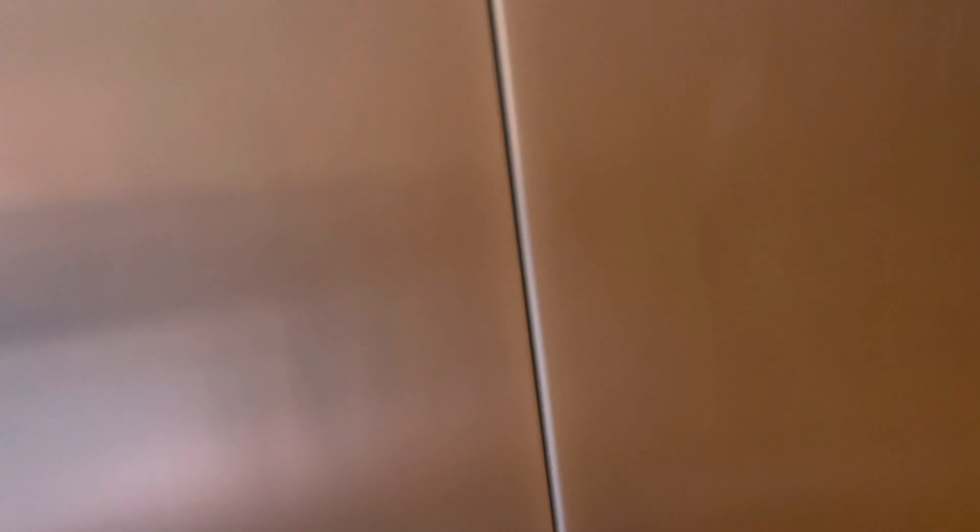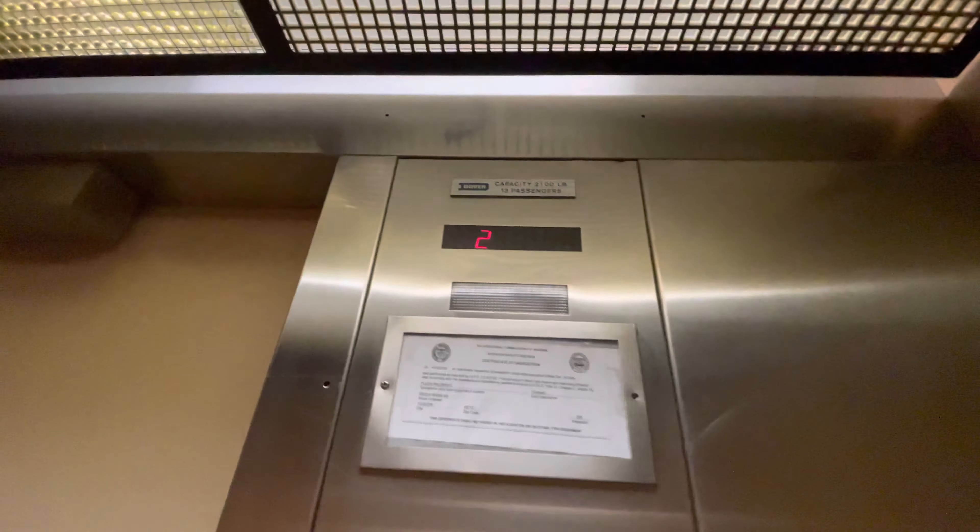It has a quiet motor. Or a tube. That's a good one. Cab view. Capacity is 2,100 pounds.